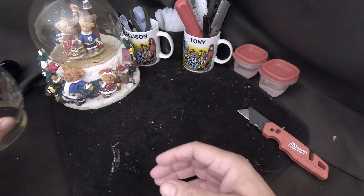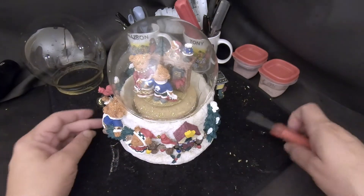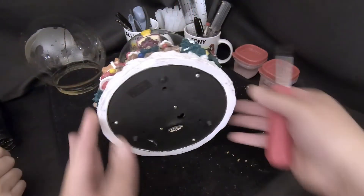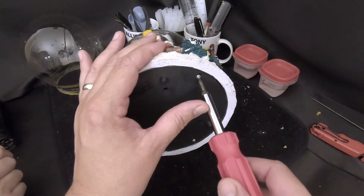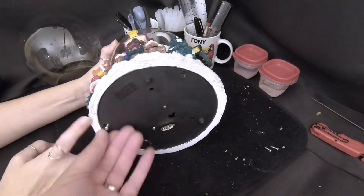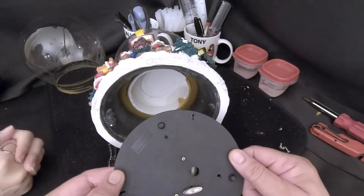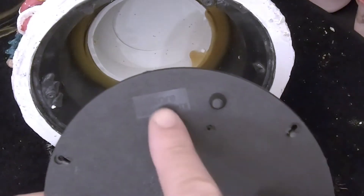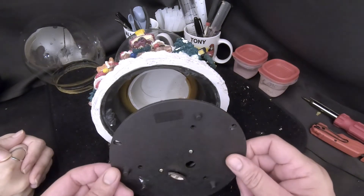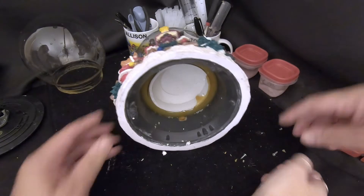Now we start on the damaged globe. Same procedure — remove the cover and heat the base to get the globe off. But looking closer, there are screws holding the cover. Look at that — the cover was screwed on, not glued. The manufacturer's name is K-Care. Three screws instead of three drops of glue — that makes things much easier.